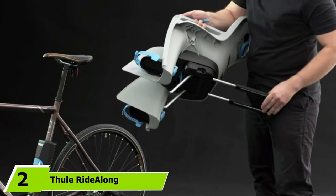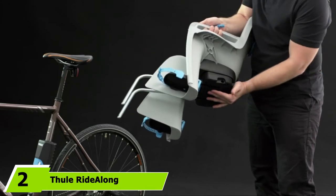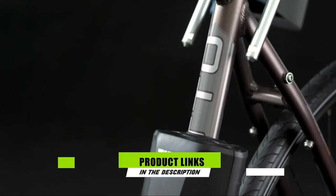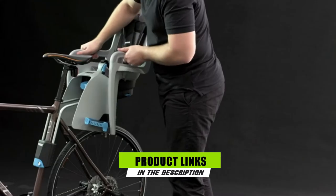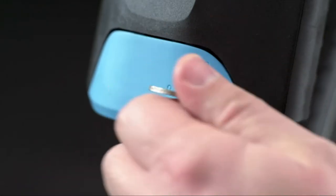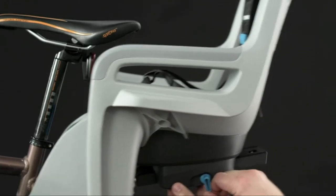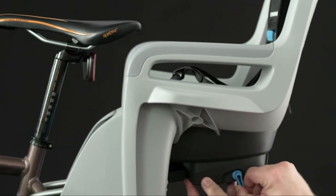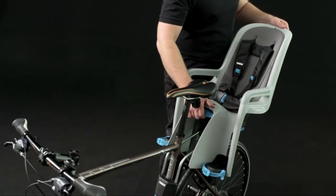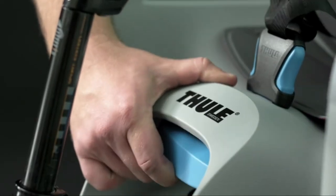Moving on to number 2, the Fuel Ride Along. Here's another Fuel bike seat, this one with all the features. The Fuel Ride Along offers a reclining seat, suspension, and a sturdy quick-release bracket for installation. Our favorite thing about the Ride Along is how well it works for napping. With a single hand, the seat can be reclined up to 20 degrees, and the suspension means you can hit a pothole or two without waking the kiddo up.